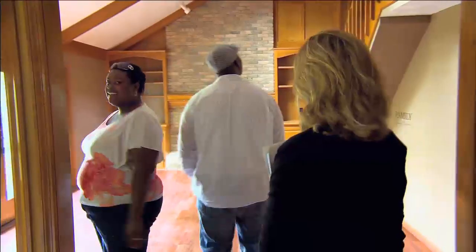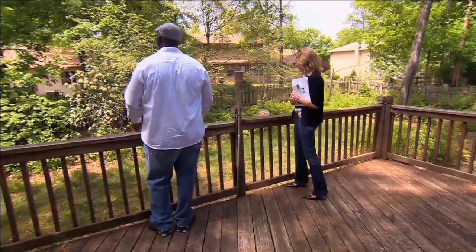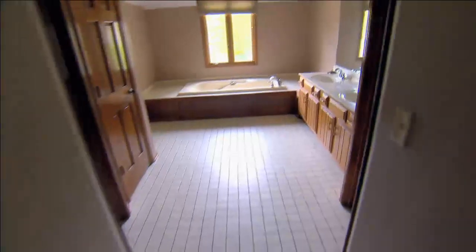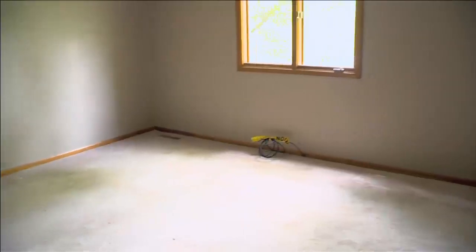$265,000 — better than $300,000, but still more than what I want to spend right now. This next room, you've got a vaulted ceiling. I love it. We can make this really nice. A little jacuzzi tub. Kids' room — this is a nice size. I don't have any complaints with the room.